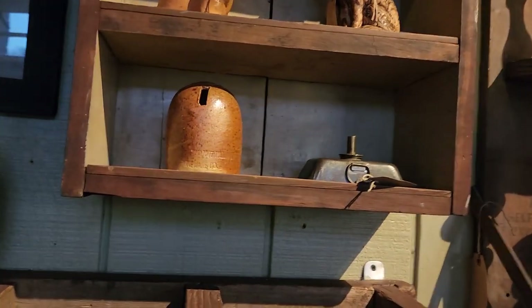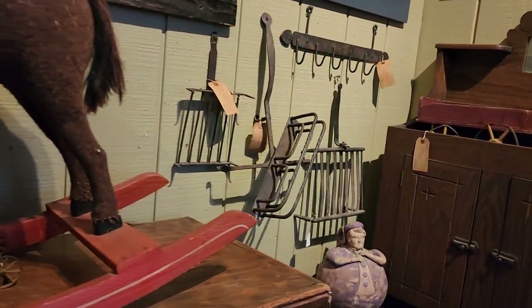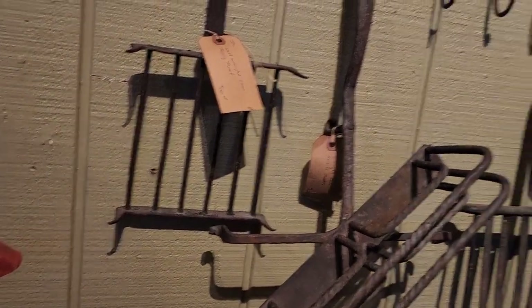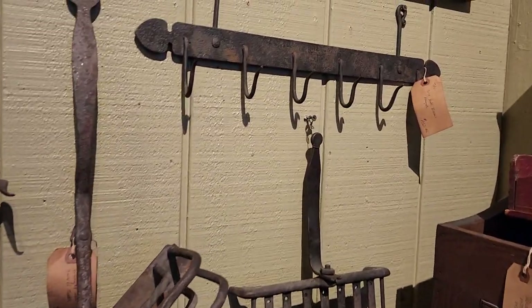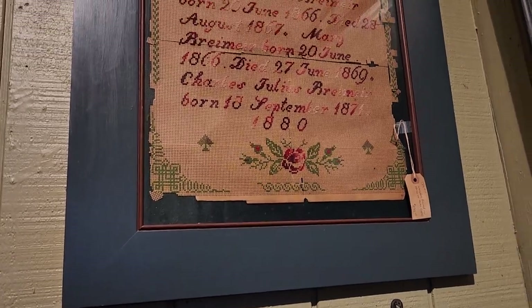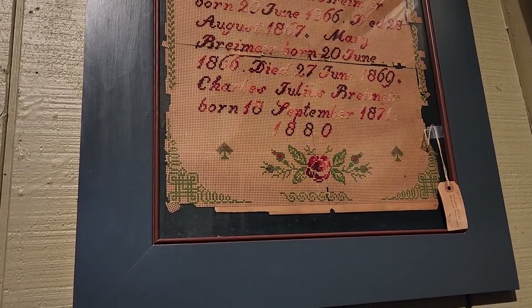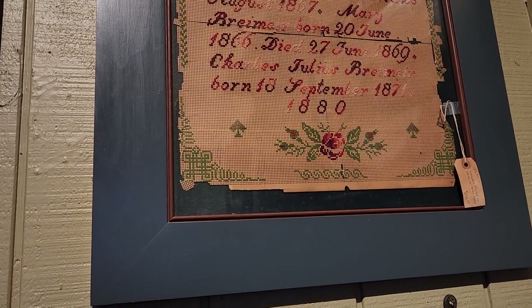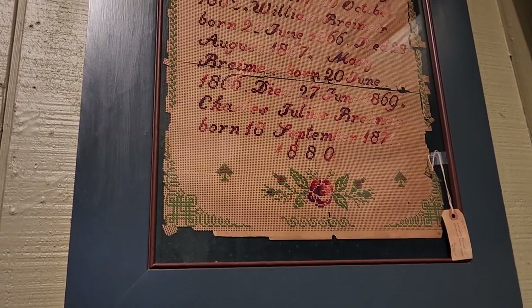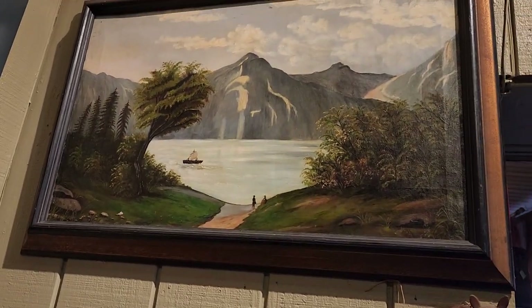A pottery bank and some fireplace trivets, and a toaster. Beautiful. Another big stitchery piece there — born the 22nd of May 1837, November 1840, 1883, right down to September 1871 and then 1880 — maybe that was the year they did it. Pretty painting too.